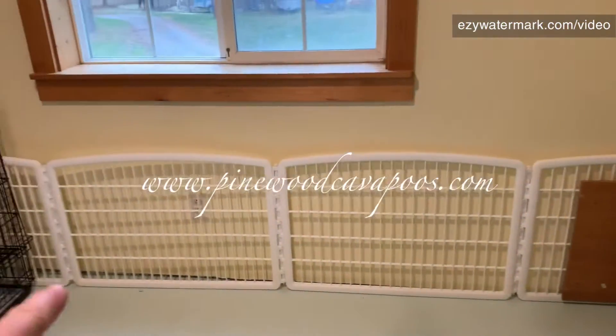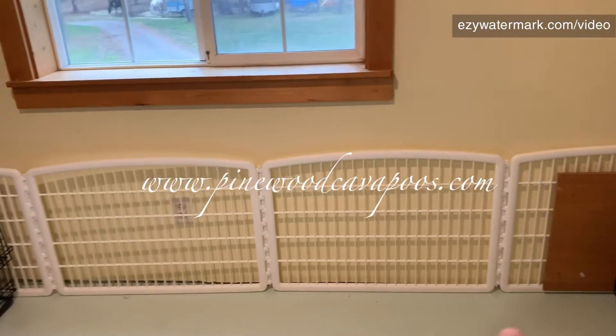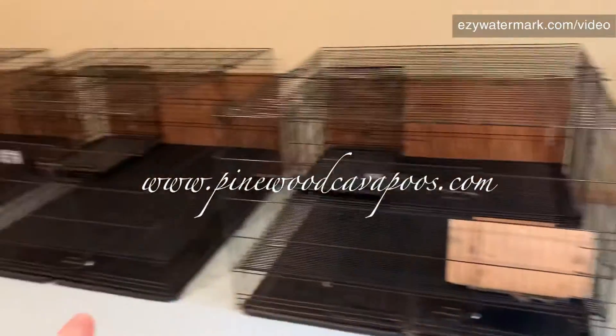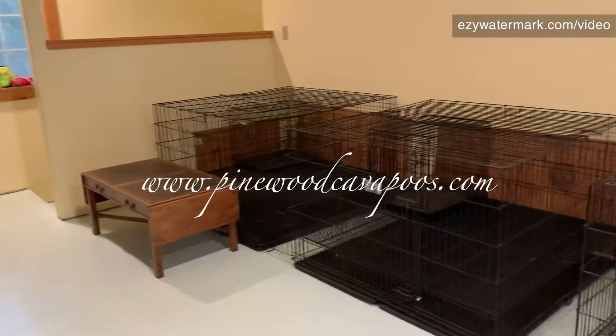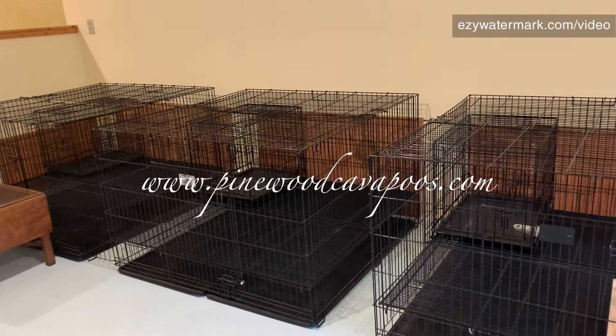We've put a little iris pen down against the wall because the puppies tend to want to scratch and chew at the wall — that's just what puppies do. We've got four big puppy pens on this side and a wayward coffee table that needs to find a home. These are set up for moms and babies when they're too big for the puppy pen in the living room.